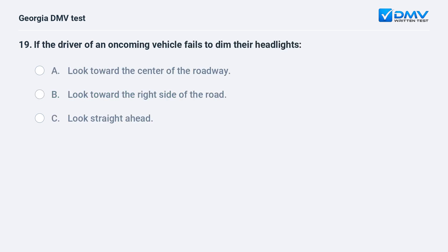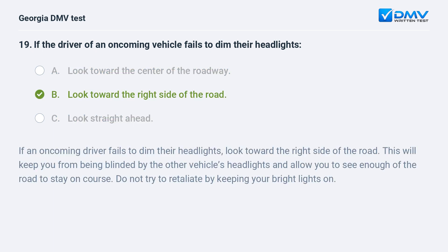If the driver of an oncoming vehicle fails to dim their headlights A. Look toward the center of the roadway. B. Look toward the right side of the road. C. Look straight ahead. B. Look toward the right side of the road. If an oncoming driver fails to dim their headlights, look toward the right side of the road. This will keep you from being blinded by the other vehicle's headlights and allow you to see enough of the road to stay on course. Do not try to retaliate by keeping your bright lights on.